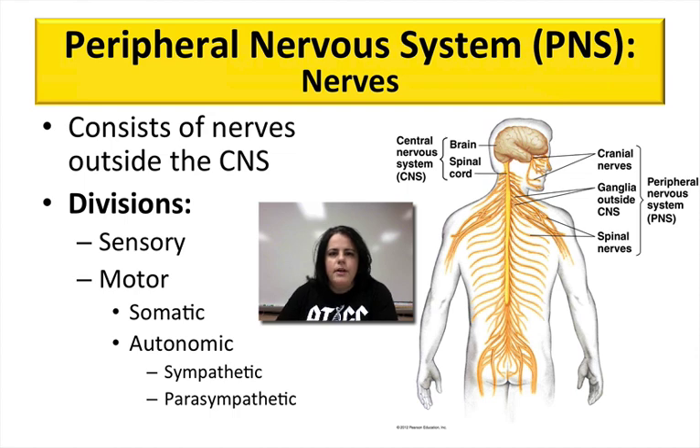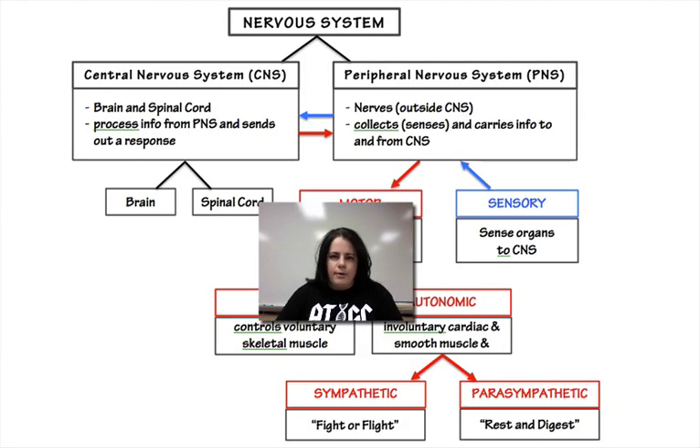The peripheral nervous system is broken up into even more divisions: sensory and motor, which are the first two. But then motor is broken up into somatic and autonomic, and the autonomic is broken up into the sympathetic and parasympathetic nervous systems. It's a lot, which is why there's a flowchart to help us understand it a little bit better.